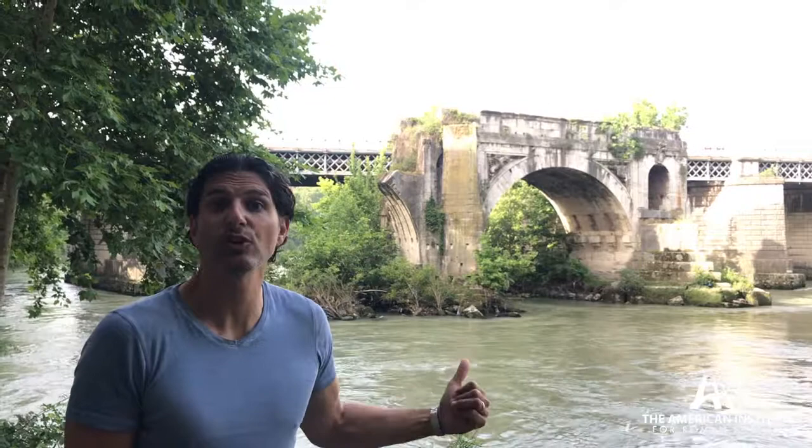This is Ponte Rotto, the broken bridge. It's a single massive arch, but originally there were over six massive arcades, and then some smaller ones to accommodate the ramps leading up to the top of this bridge. This is a gigantic bridge. It has its first iterations in the second century BC.